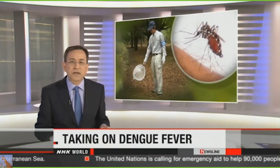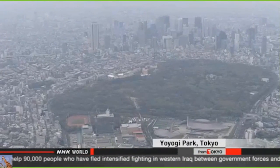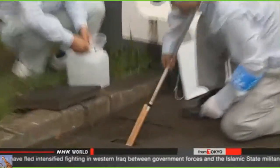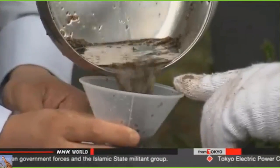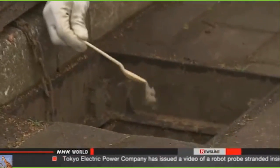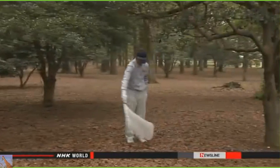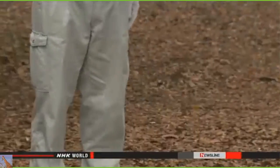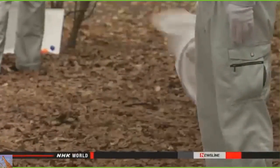Last summer, Japan experienced its first outbreak of dengue fever in 70 years. Public health officials in Tokyo are now taking steps to make sure the disease doesn't spread again. Officials with the Tokyo Metropolitan Government are starting their fight against the dengue virus before mosquito season sets in. They are looking for larvae in stagnant pools of water and are dropping pesticide into gutters in nine parks. They are also trying to catch the insects to see if they are carrying the virus. Last year, about 160 cases of dengue were confirmed around the country, most of them traced to a park in central Tokyo.